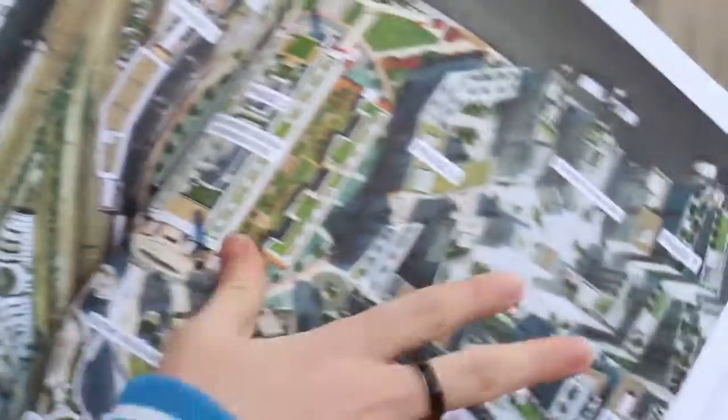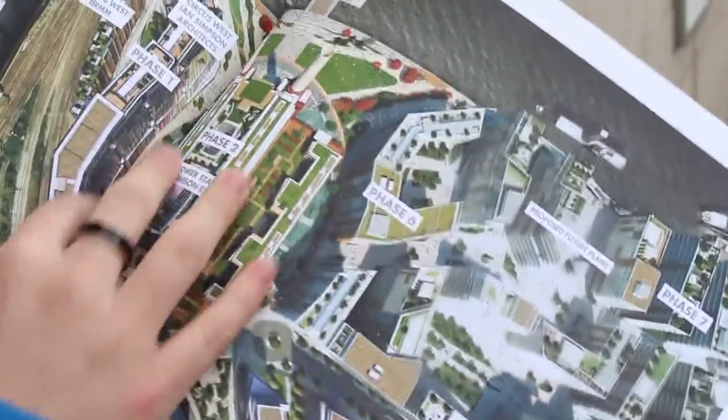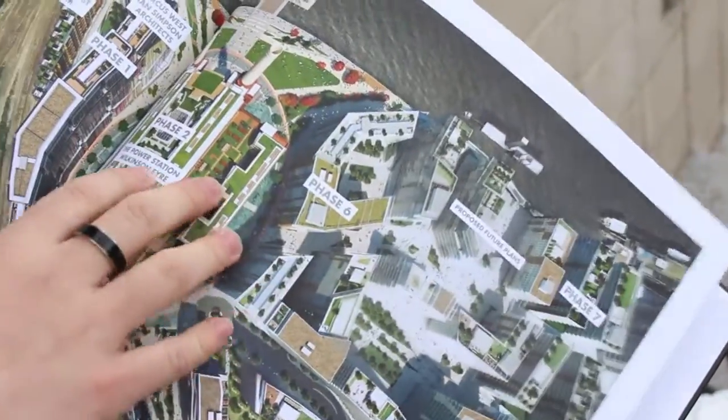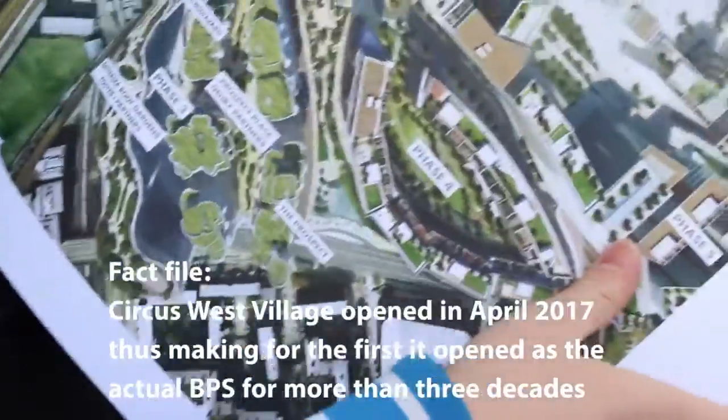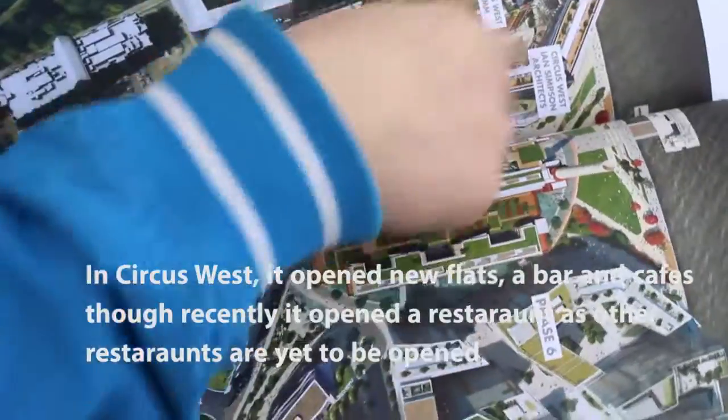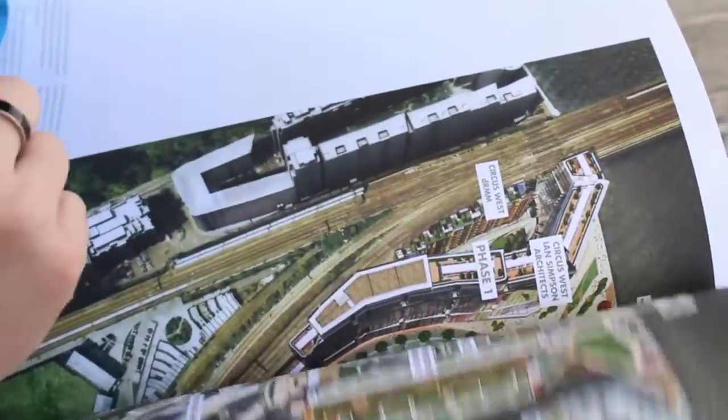Now we're going to move on to the present day and how it's shaping up through its phases. The first phase, where we're standing right now, is the Circus West Village. Just over there — we're going to go there soon — it was first opened for the first time in more than 30 years to the public. Circus West Village held a celebration event, and after that they got some pretty cool things happening in this part, including new transport links, the Santander cycle hire, and new piers opening up for the riverboat services.